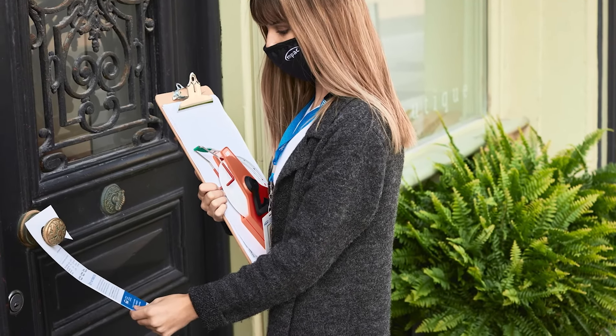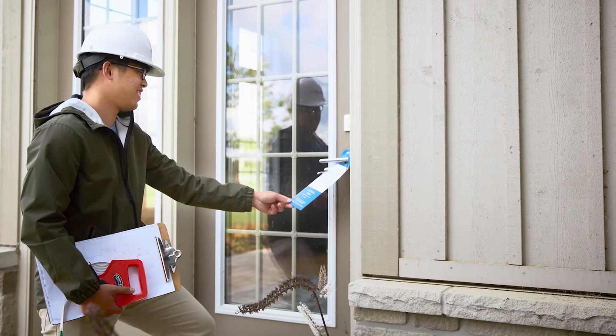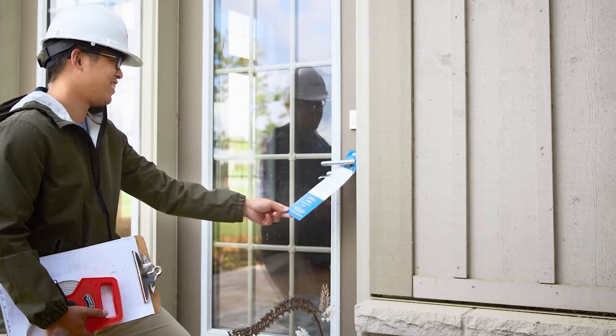Remember, as MPAC property inspectors, we always identify ourselves and explain our purpose before we get started. If you're not available, our inspectors will leave a door hanger to let you know we were there and why, and if there is any further action required.